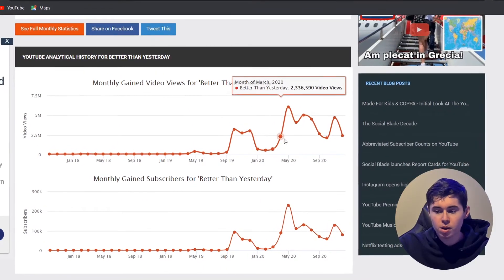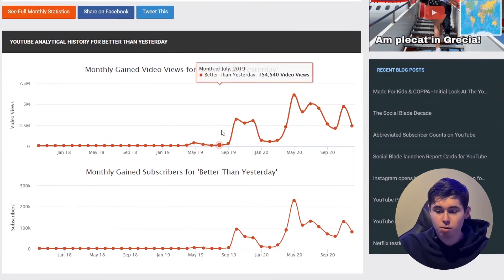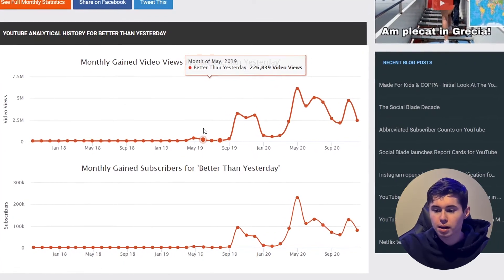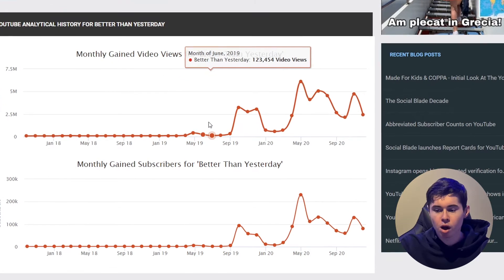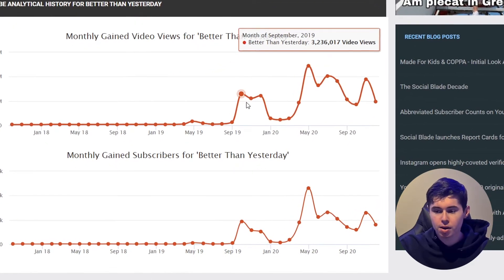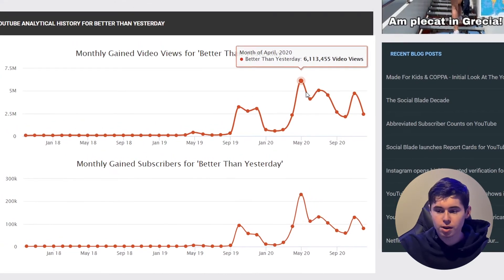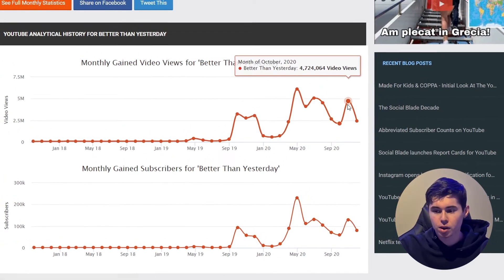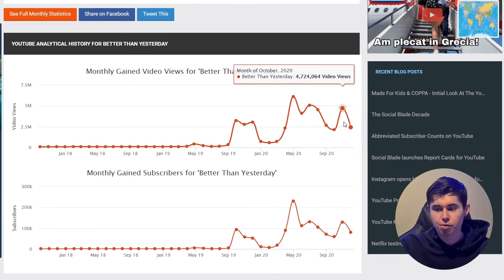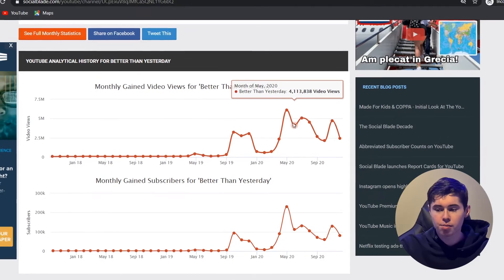If we scroll down, we can also see that this channel has been going viral quite a lot. In the summer of 2019, this channel was only getting around 150,000 to a couple hundred thousand views per month, which is still a good number. But then it went up to 3 million, and then in April this year: 6 million, 4 million, 5 million, 4.7 million, 2.4 million. So this channel is going viral and making a lot of money.